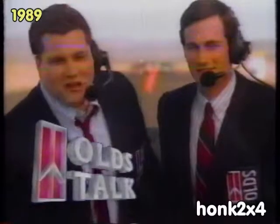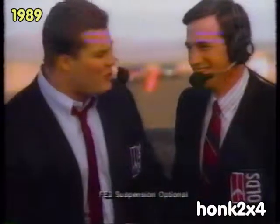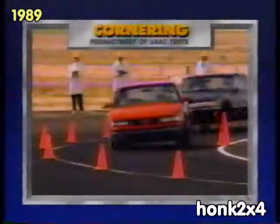Today we're talking Oldsmobile Cutlass Supreme. Why'd you get one? The FB3 suspension? The new 3.1 liter engine? Joe, let's go to the replay.